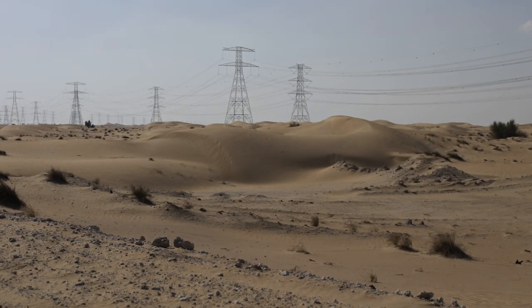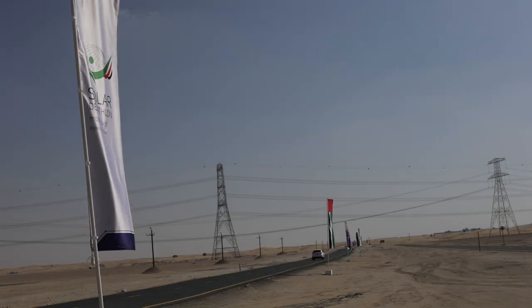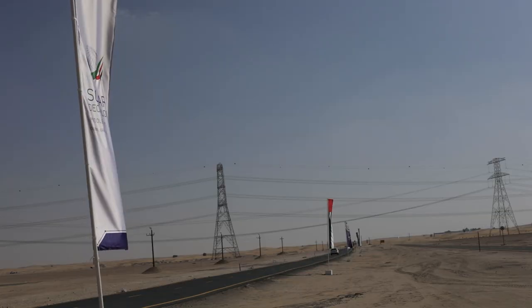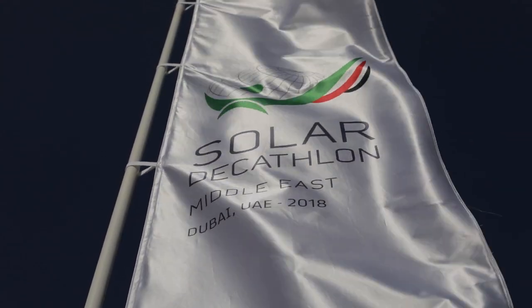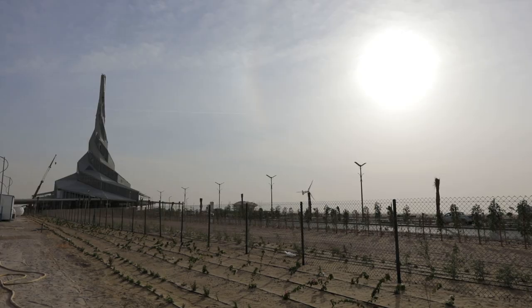In the middle of the Dubai desert, something revolutionary is being built, and it has the potential to entirely change the way we build houses in the near future. You can go back a hundred years — houses have been built the same way for that long a time. What we're proposing with the future house is a new way to build and a new way to live.